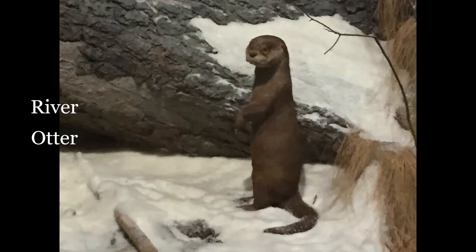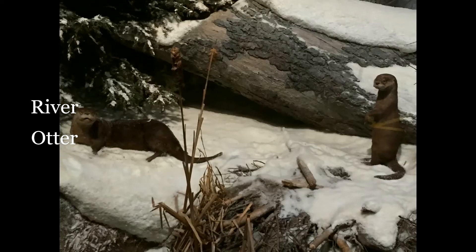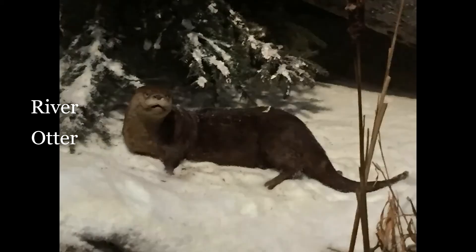River otters like clean water — they don't do very well with polluted water at all. They are very good swimmers and they will eat fish. On land you might see a river otter getting around by walking, running, bounding, or sliding.